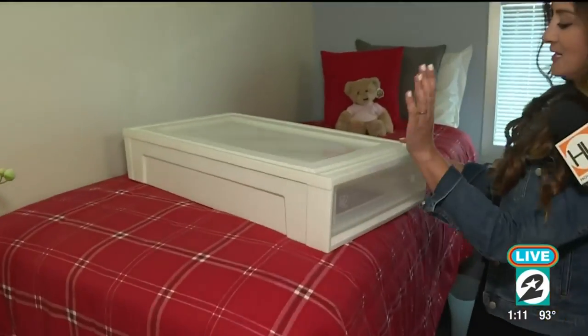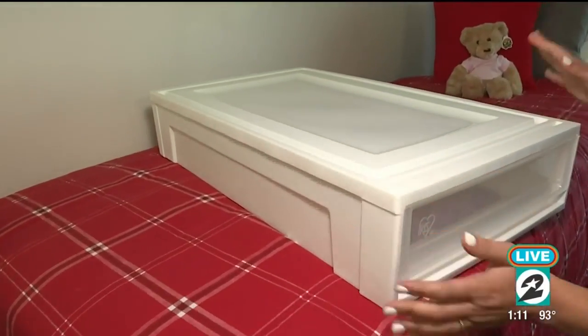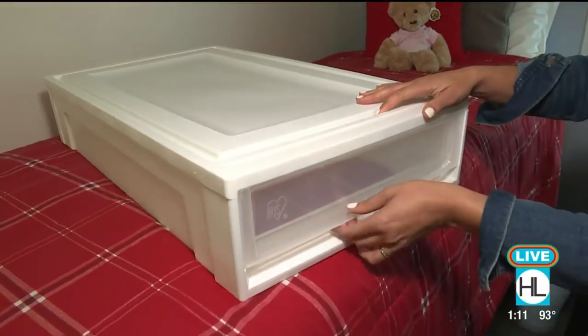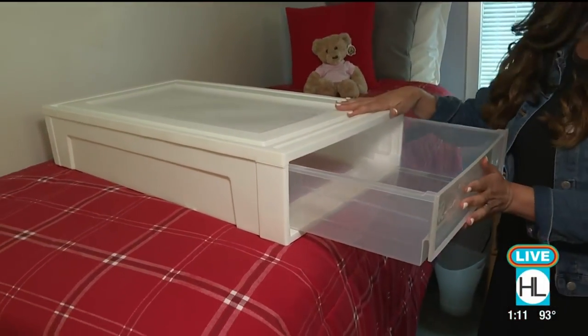Another great piece is the under-the-bed drawers. They're plastic. I love these because you can buy several, stack them, and put them all underneath your bed. You can slide them out and store food, clothes, whatever you like in there.